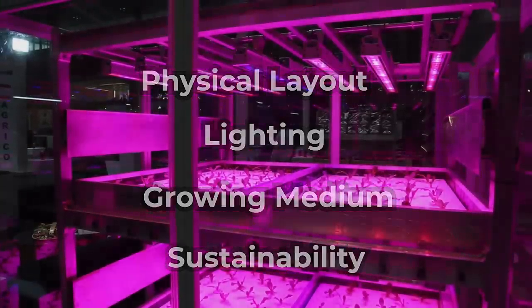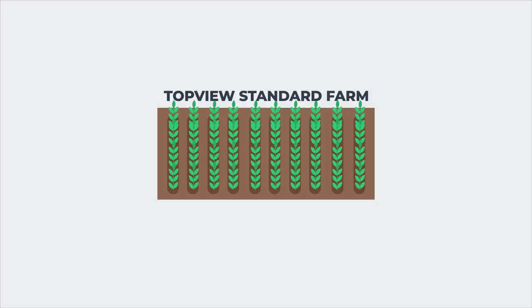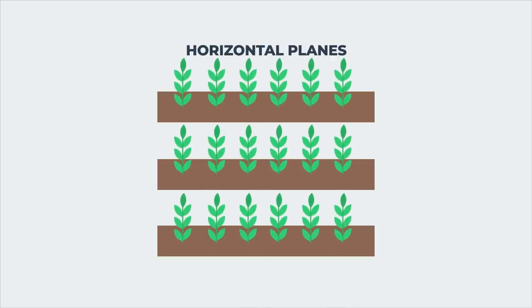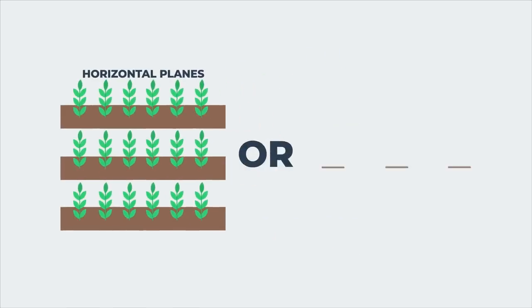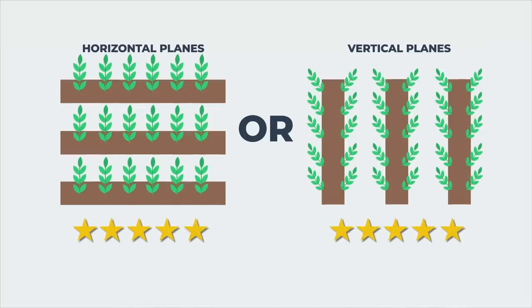First off, the primary goal of vertical farming is to maximize the space available by producing more food per square meter than your standard farm is capable of, and this is why the physical layout of the farm is so important. Currently, most practicing vertical farms will either grow on normal horizontal planes that are stacked vertically, or will grow plants on vertical planes stretching upwards. This allows vertical farmers to make greater use of the space they have and produce many times more the amount of crops than a typical farmer would with just a single plane available.